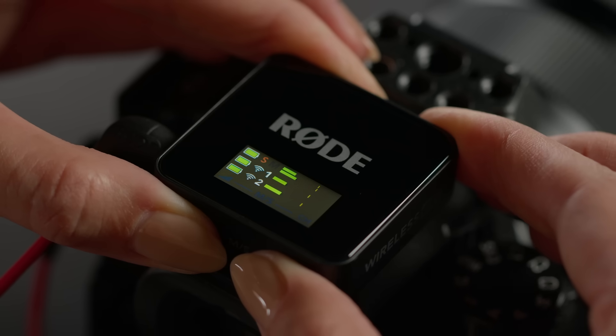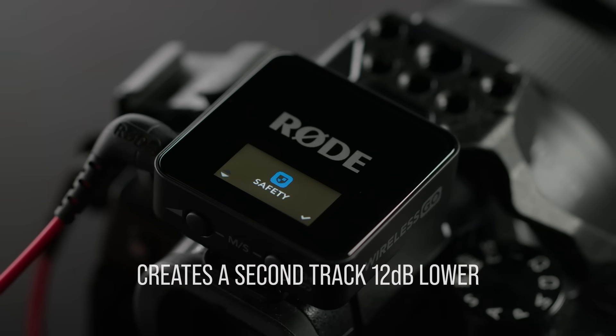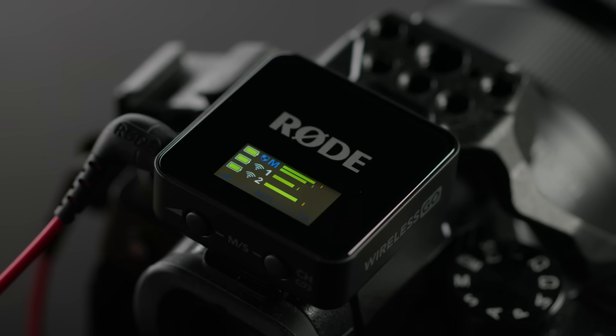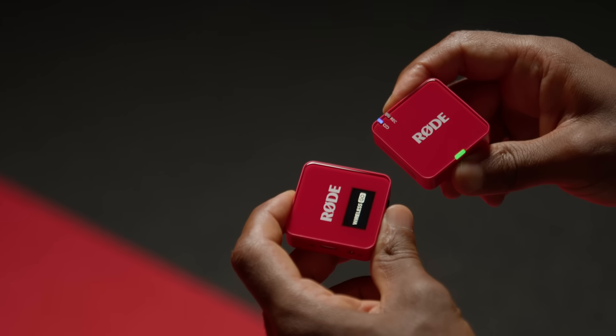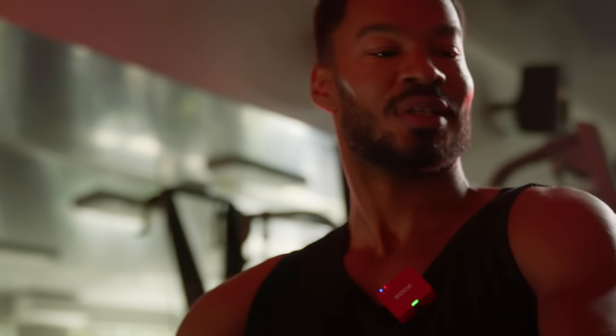Finally, the new Wireless Go also has a safety channel mode, which creates a second track 12 decibels lower than your main channel, giving you yet another fallback option. All these features, alongside 32-bit float recording, make the Wireless Go extremely versatile in capturing, recording and recovering your audio, ensuring you always have amazing sound for your content.